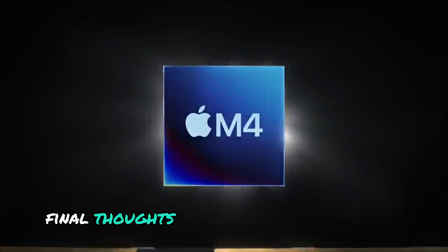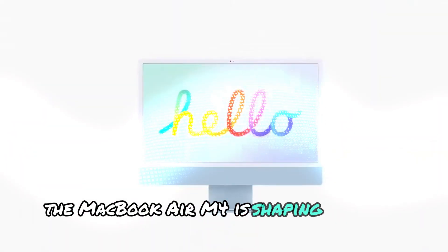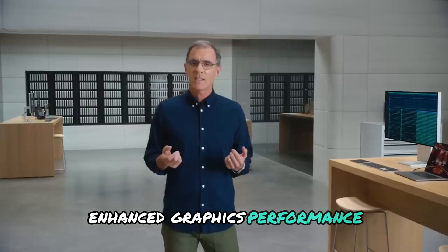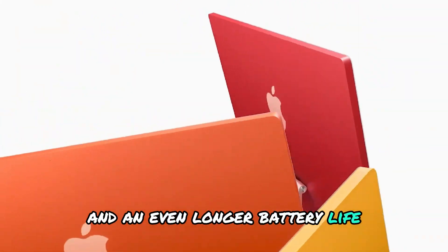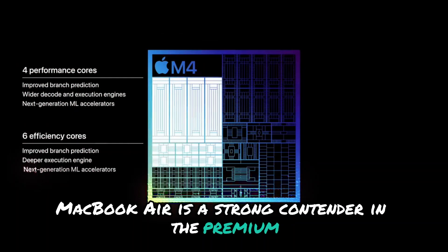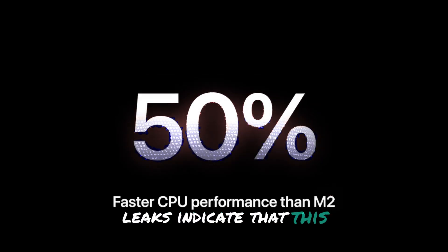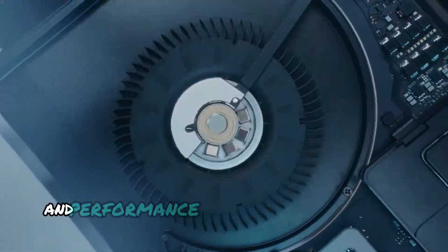Final thoughts — the best MacBook Air yet? The MacBook Air M4 is shaping up to be Apple's best ultra-thin laptop yet. With a powerful M4 chip, enhanced graphics performance, potential design refinements, and an even longer battery life, this next-gen MacBook Air is a strong contender in the premium laptop market. Leaks indicate that this lightweight powerhouse will continue to set new standards in portability and performance.